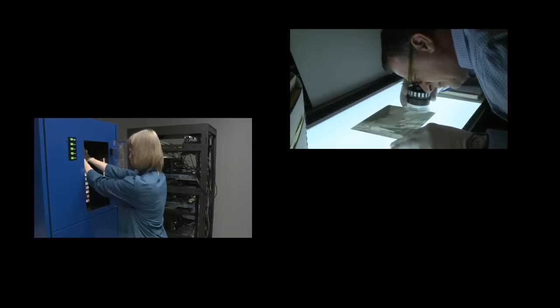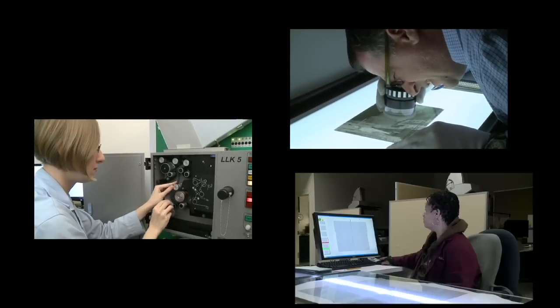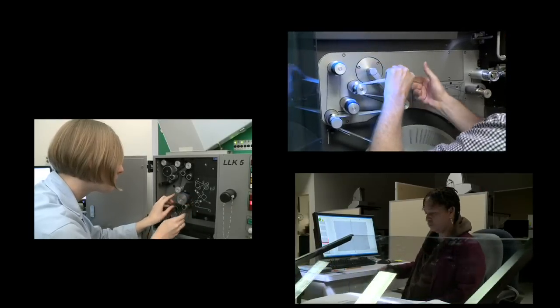The National Archives Digitization Lab employs about 45 people. Digitization means taking analog material and making it digitally available to people online. Our goal is to unlock the treasures and records that are in the National Archives and make them accessible to people.